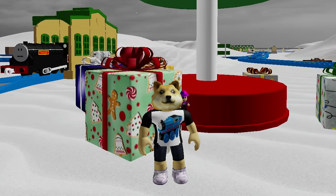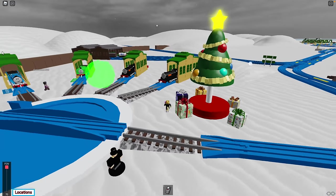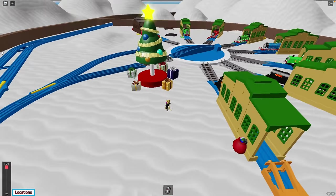Hey everybody, welcome back to Kids Toys Play! We're here at Tomi Testing Ground Reloaded and it is their winter theme.